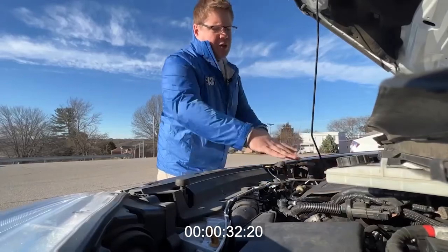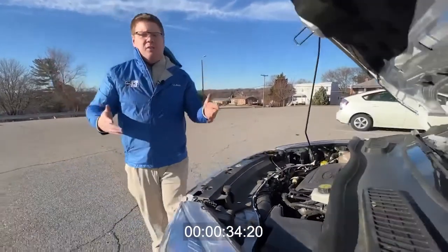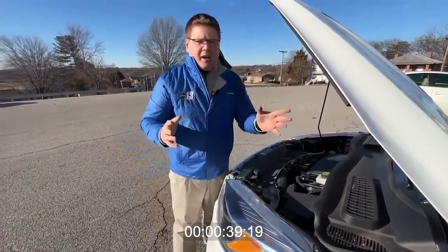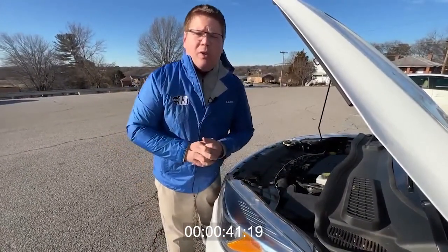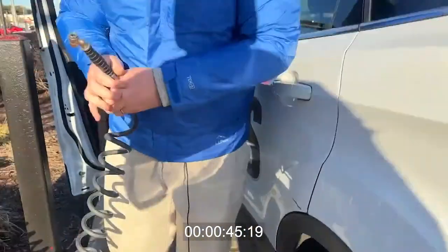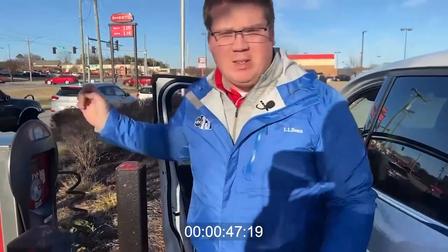Now with some things that you can do yourself — that includes the air filter. They're typically located under the hood near the side of the engine, and a dirty air filter can really hurt your engine's performance and your gas mileage. And lastly, be sure to check your car's tire pressure. If you don't have a tire gauge at home, just stop by your local gas station.